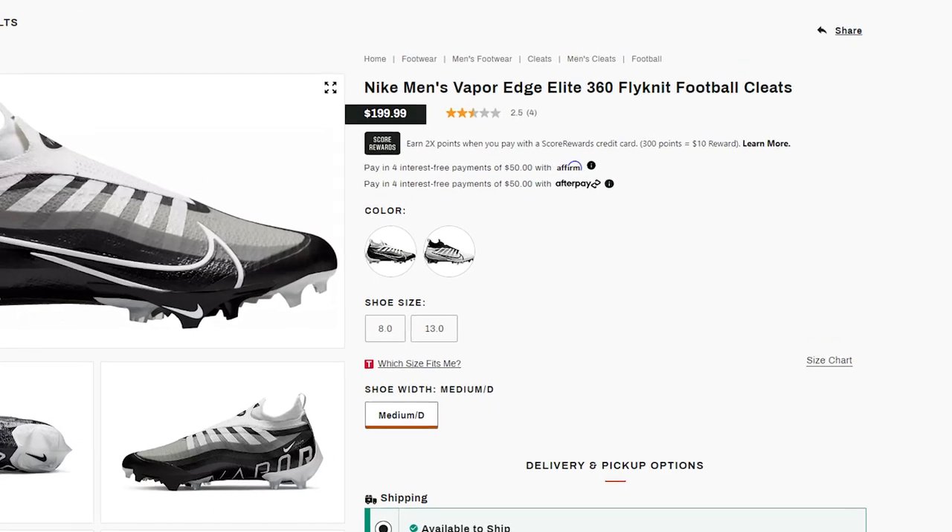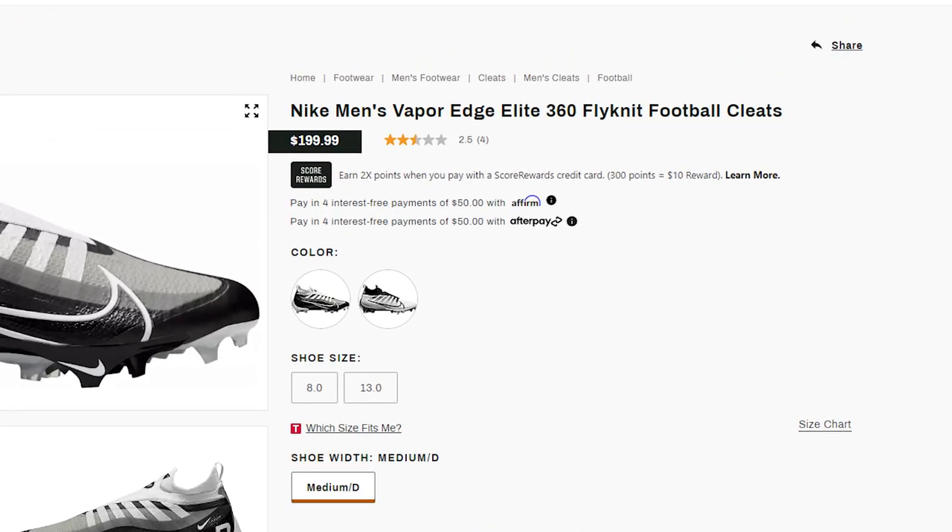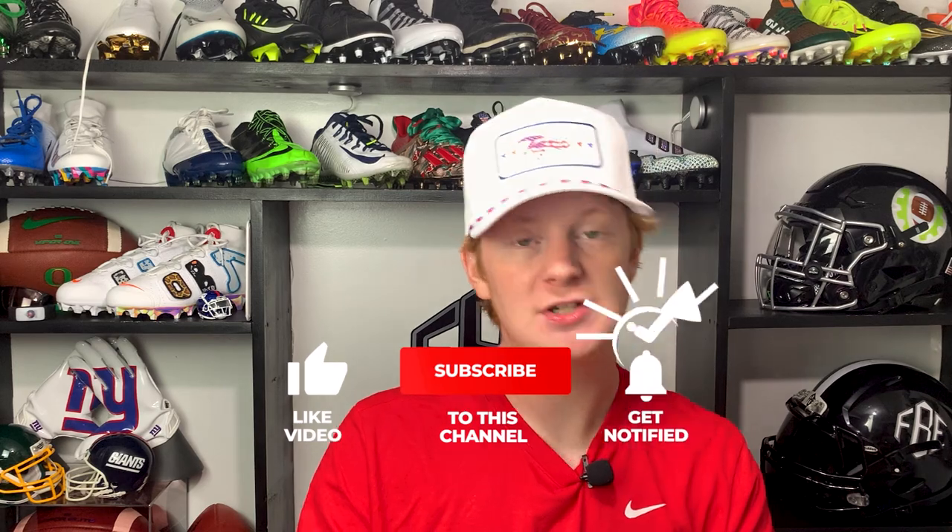The only true downside to these cleats is the price tag — at $200 they are the most expensive retail football cleat on the market. But honestly I think it's worth it. These are my go-to football cleat for any type of football ever — they're comfortable, lightweight, they look good, and there's not much more you can ask for in a football cleat, so I don't mind paying $200 for them.